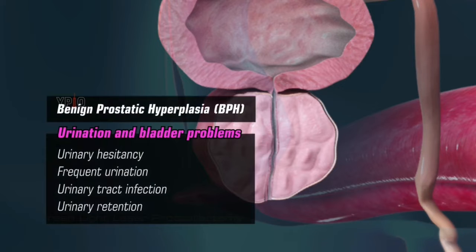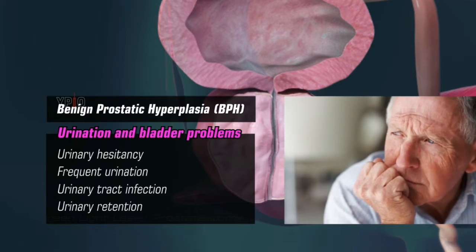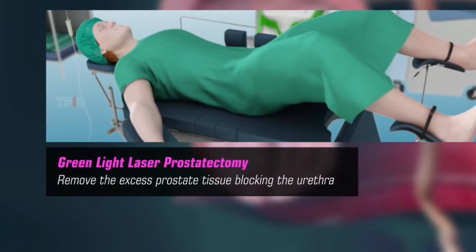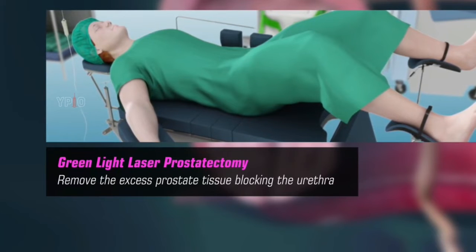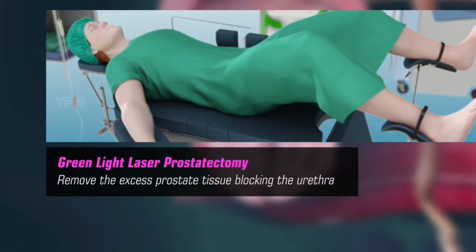This leads to a number of urination and bladder problems such as urinary hesitancy, frequent urination, urinary tract infection, and urinary retention. This is referred to as benign prostatic hyperplasia, or BPH. BPH is more common in men above 60 years of age. Greenlight Laser Prostatectomy is indicated in these patients to remove the excess prostate tissue blocking the urethra and ease the urinary symptoms.